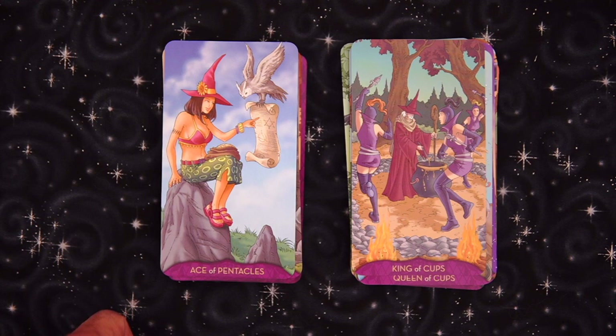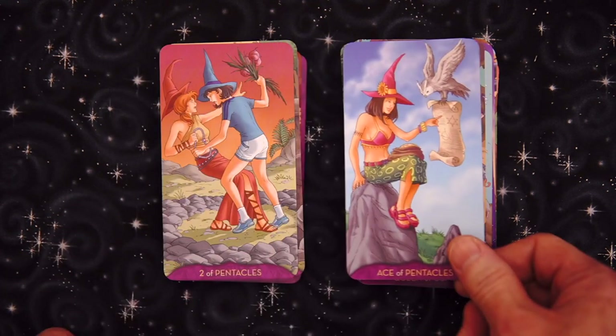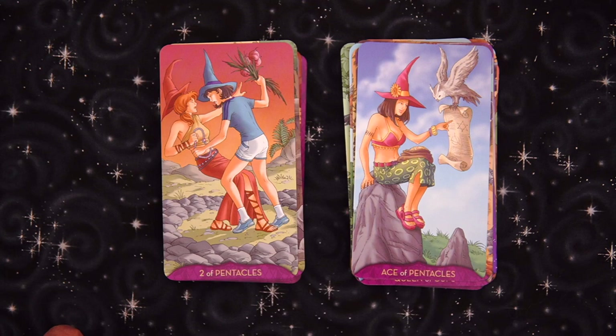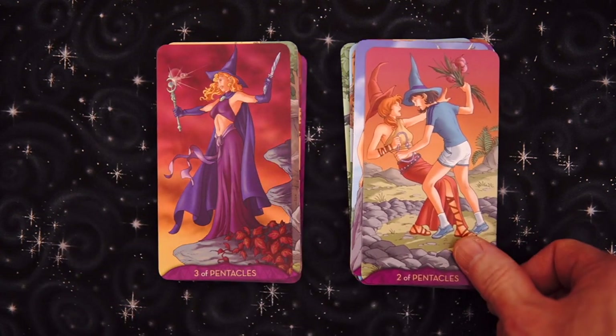Now we're down to the pentacles. Ace of Pentacles — we got a message and we're reading it, almost like a message came in. That's gonna be fun to read. Two of Pentacles — we have choices. Apparently one of the choices is to shove this lady backwards into the rocks and smack her with a big wreath or something. She doesn't look pleased, whatever it is.